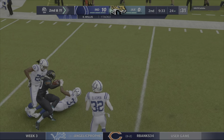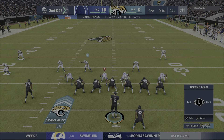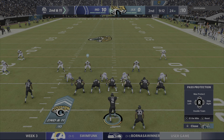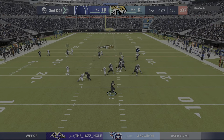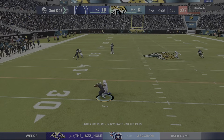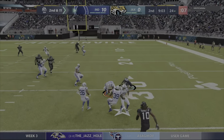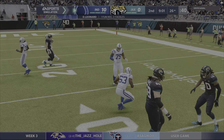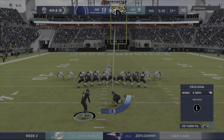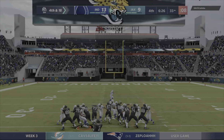The offense has got to come up with something else in order to try and get the running game going. After the loss to start out, here's second and 11. Out of the gun, they'll look to throw — and he fumbled it. It's on the ground and the Colts pick it up, bringing it back. Going through his progressions to find someone to get rid of the football, before he knew it he was on his back.